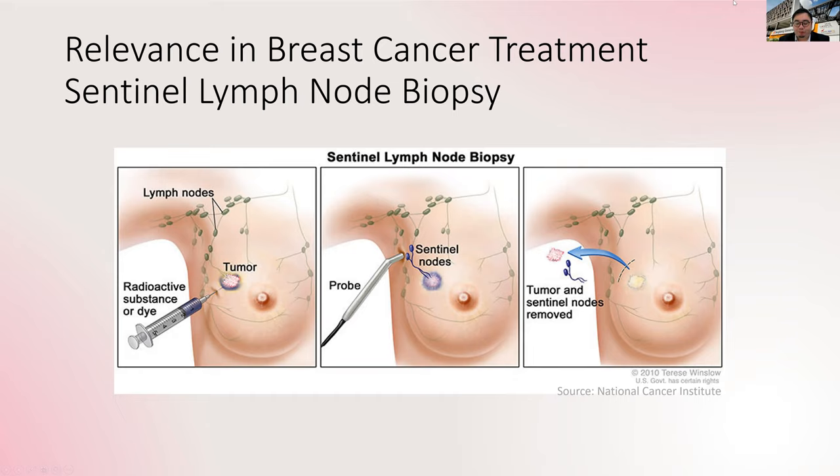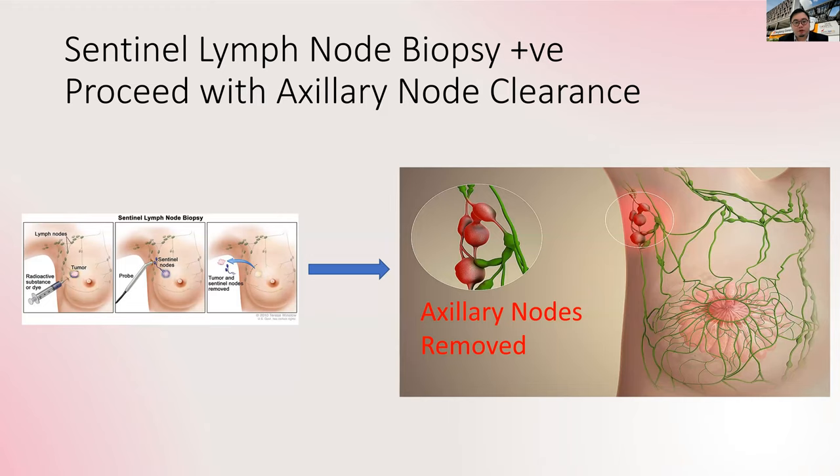What is the relevance of this area in breast cancer treatment? In modern days, we do what we call sentinel lymph node biopsy, to check whether the axillary nodes have cancer cells. If cancer cells are involved in this area, then we have to clear the entire lymph node basin — the entire armpit of lymph nodes — to maximize patient survival as well as to decrease the spread of cancer. So if the sentinel lymph node is positive, we will proceed with axillary node clearance.